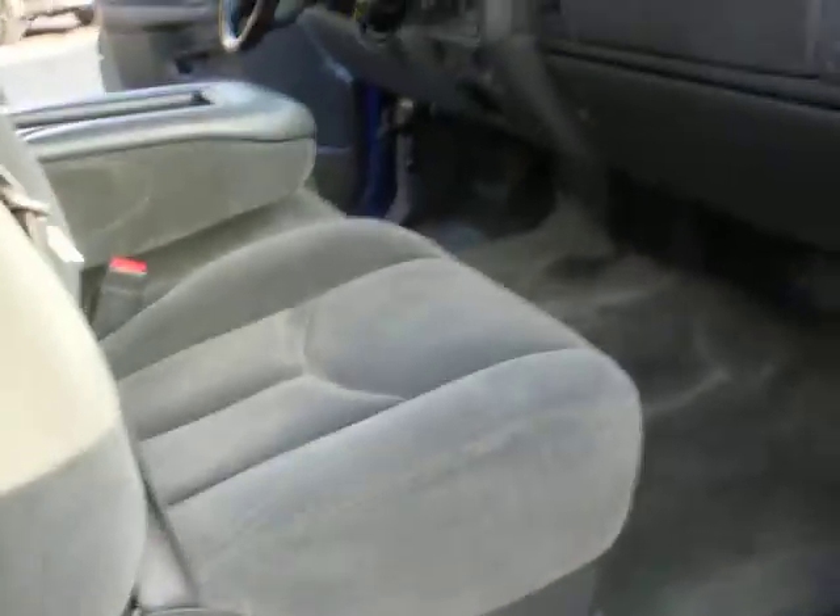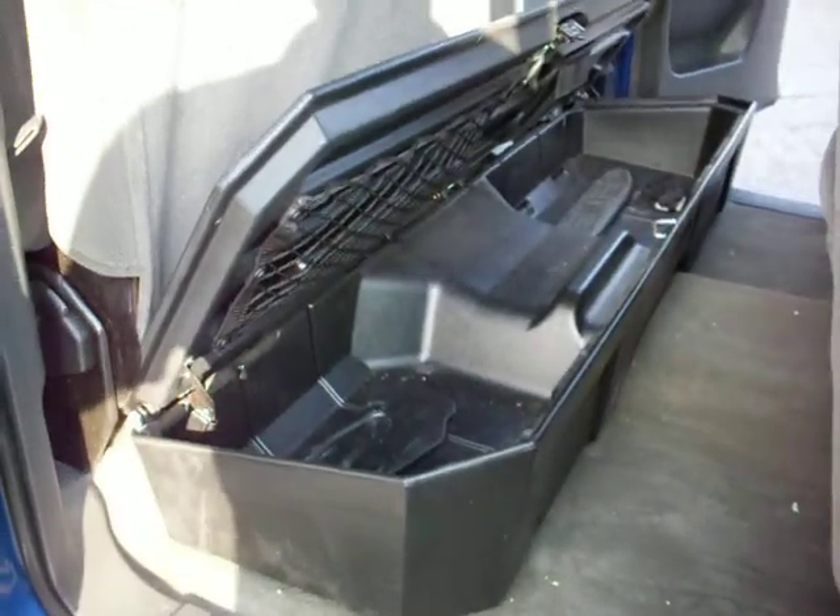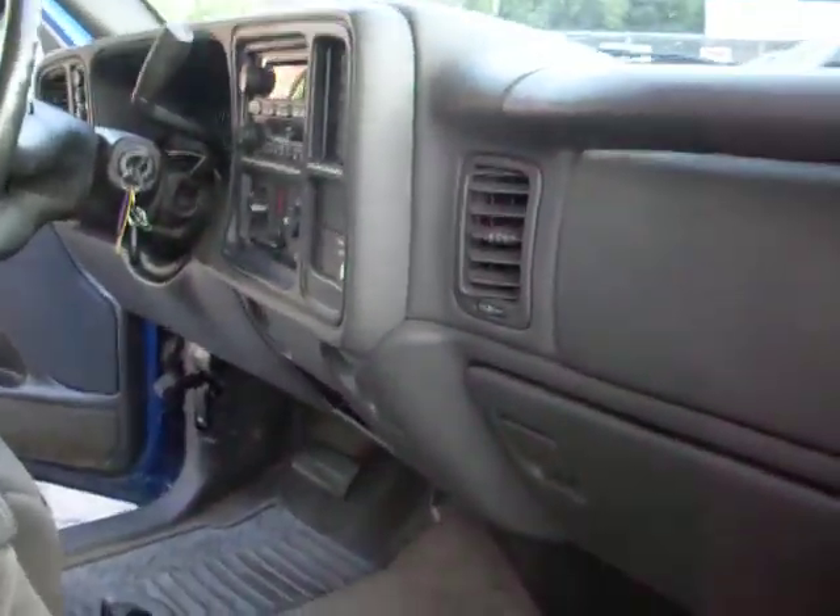Let's take a look at the other side — gives you a little added space. Let's take you guys for a quick test drive of this truck.